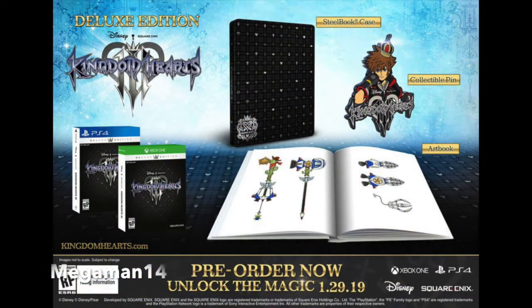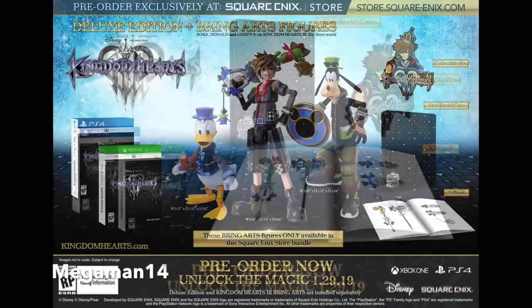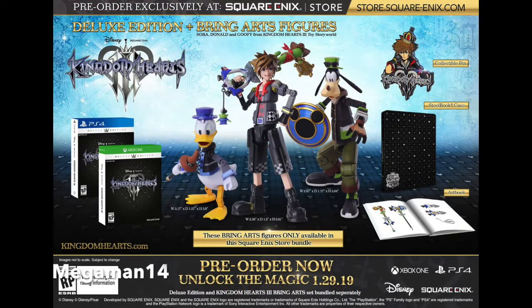First up is the deluxe edition. What is included in the deluxe edition is the game, an art book, and a collectible pen. The deluxe edition is $79.